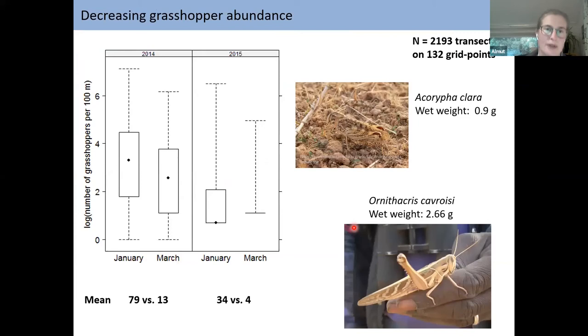At the same time, we counted grasshoppers to track food availability through winter. It does matter that the vegetation becomes less green, because grasshoppers depend on green vegetation — when vegetation declines, grasshoppers do too. Grasshopper counts per 100 meters fell from nearly 80 to 13 in 2014, and from 34 to 4 in 2015. So there is a big decrease in prey abundance over the course of winter, and a large difference between years: in a wetter year there is much more food than in a drier year. This also influences adult bird survival.